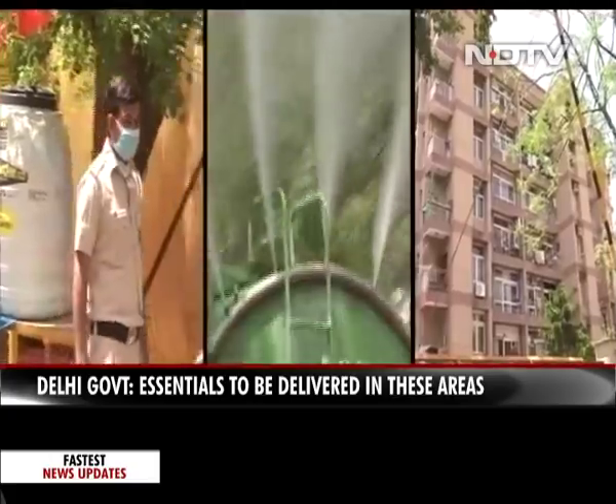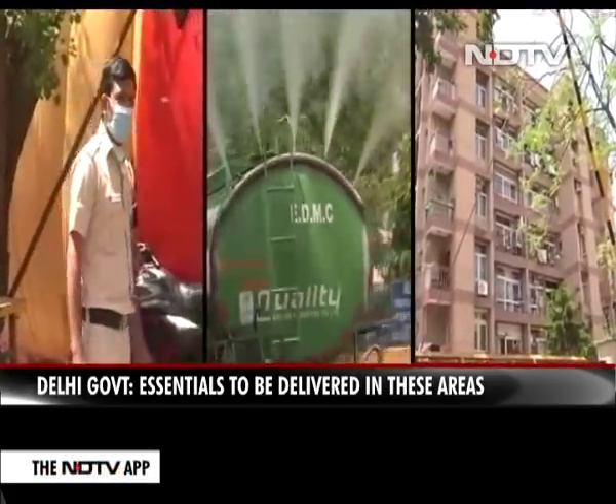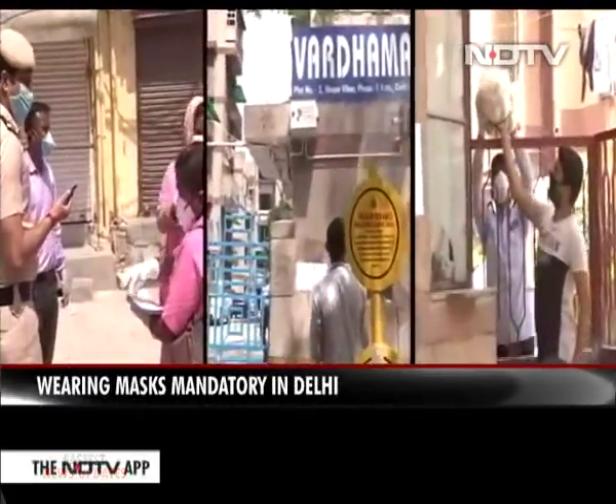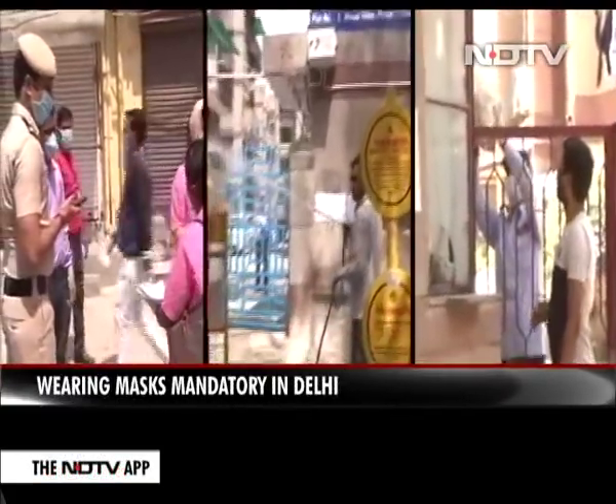Police barricades, massive disinfection drives, and most importantly the promise of doorstep delivery of supplies — this is what containment zones across India look like.